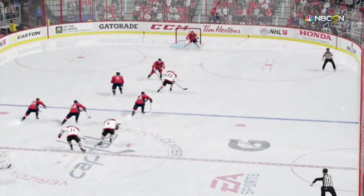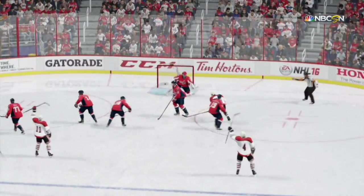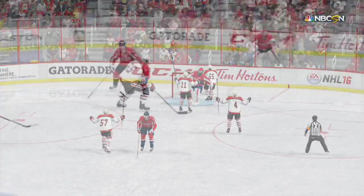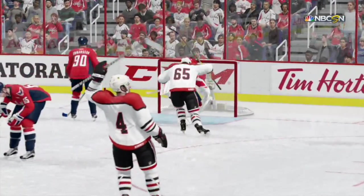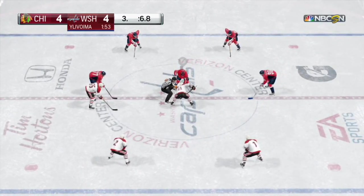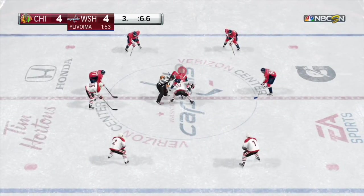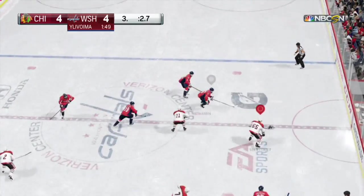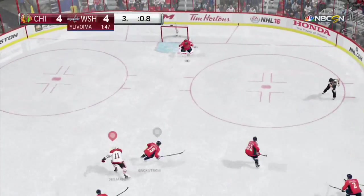The goalie was surprised at how quick that snap shot got on him. Hopey's pads don't get down to close off the bottom of the net. He gets beaten on the low stick side. Off the faceoff he ties his man up and so the puck goes to his team. Shoots one. Score!